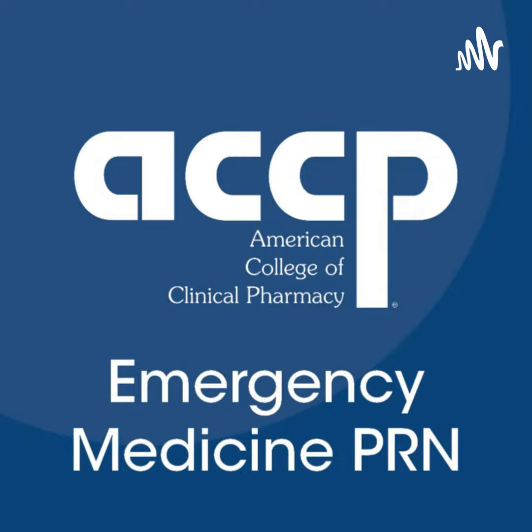Welcome to this week's ACCP Emergency Medicine PRN Journal Club presentation. I'm your host, Christian Kroll, an emergency medicine and ICU pharmacist at the University of Iowa Hospital and Clinics. To view this recorded presentation, head to our YouTube channel at youtube.com/at ACCP EMED PRN. And for PRN members, slides can be found under the library entry section of the ACCP community's website.